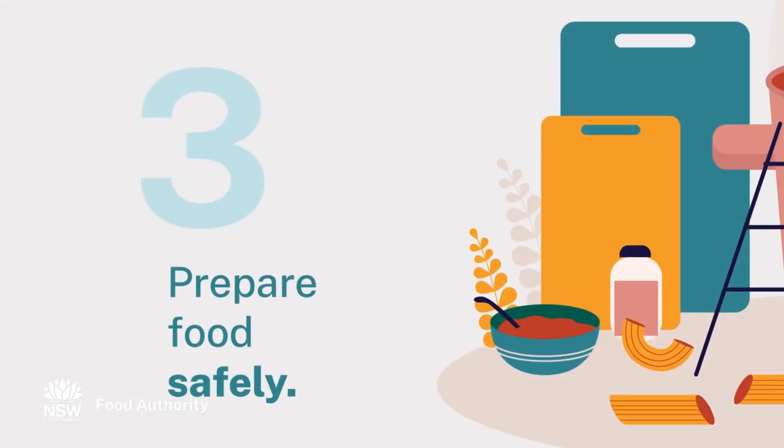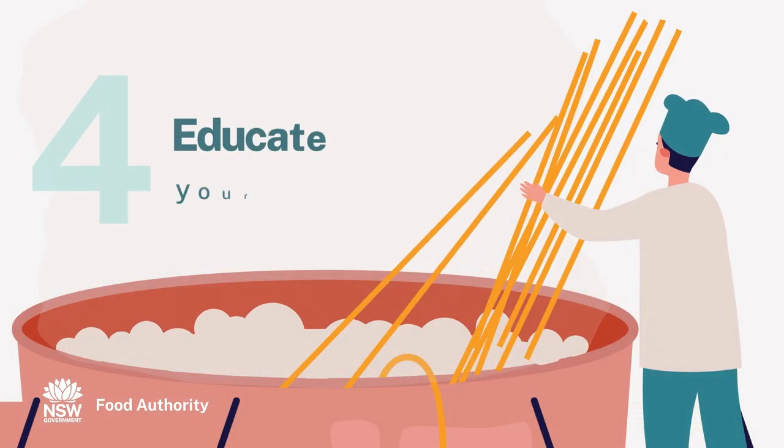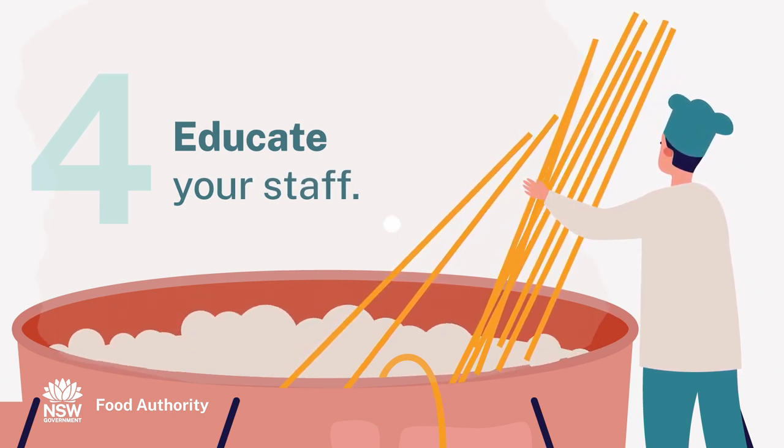Prepare and handle food safely, cleaning work surfaces and utensils between use. Ensure your food safety supervisor training is up to date and train and test all staff regularly.